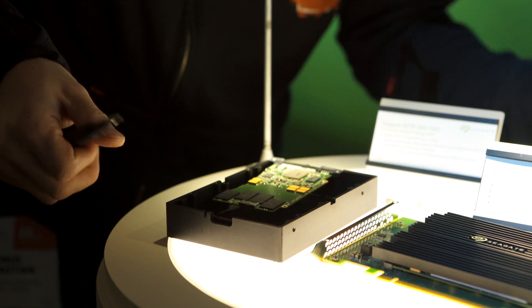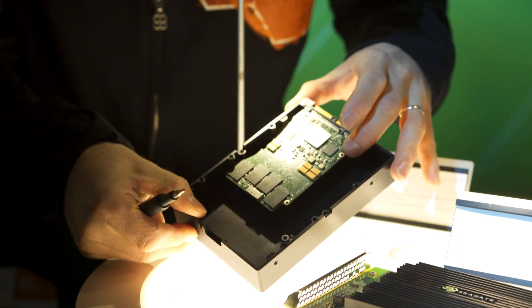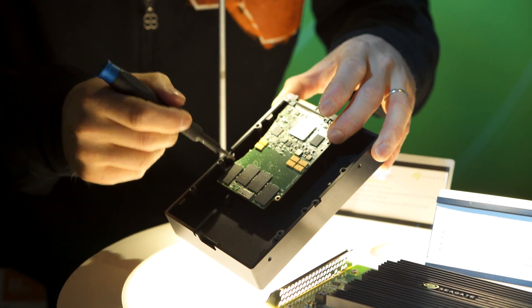The first thing I wanted to do was open it up and have a look inside, where I found that it's actually a dummy unit. I have told Seagate that I intend to be the first media outlet to preview this thing once I can get my hands on a working one. But unfortunately, this is not that day.